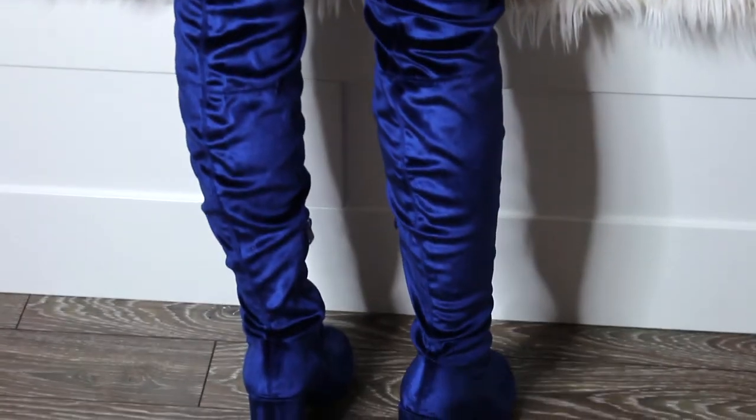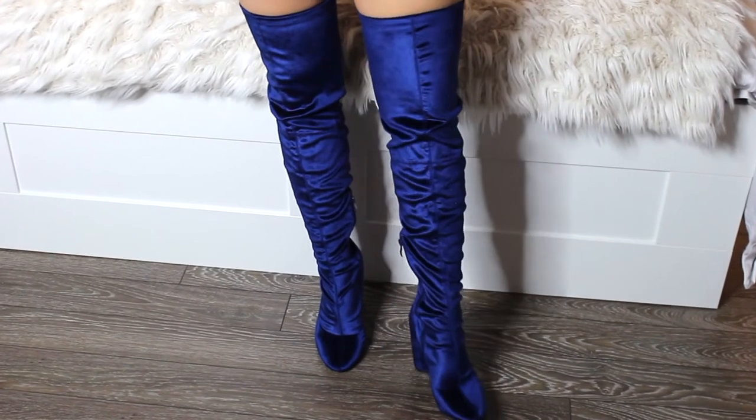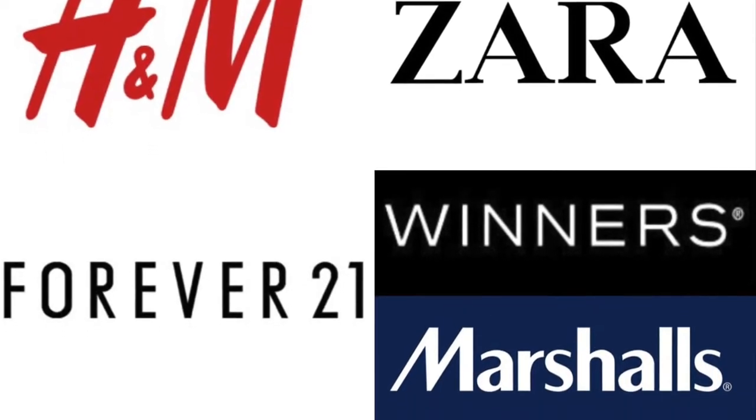Speaking of clearance finds — this was an absolute steal. Winners' price was $59.99, but I found them in the clearance section for $22. That gave me the courage to buy these electric blue suede-style boots. They're a real statement piece with a crazy pop of color and an interesting thick heel, which should be comfortable even though it's quite high. I'm impressed they had my size 9. I thought they were so unique and pretty.